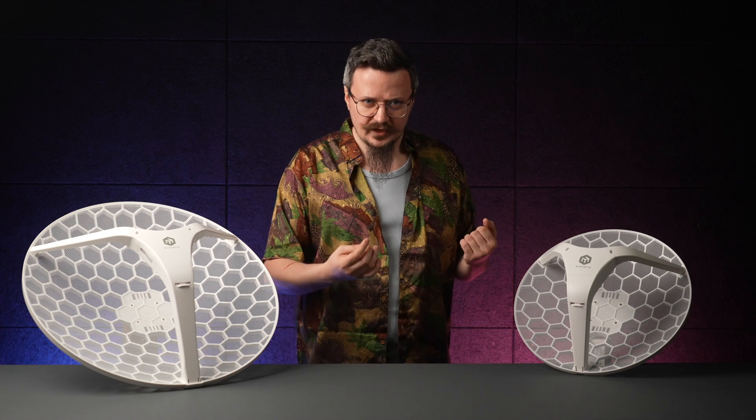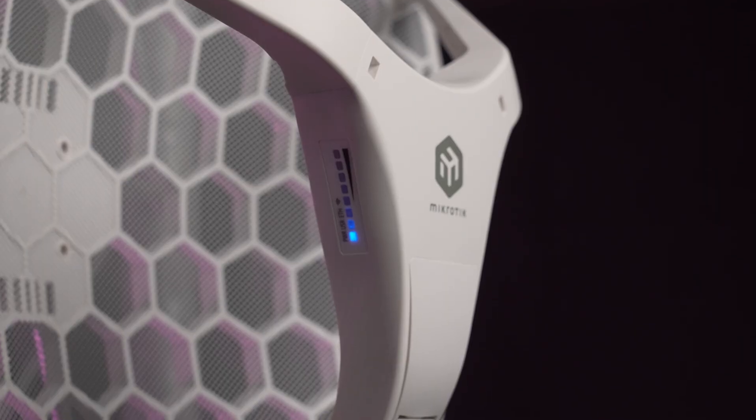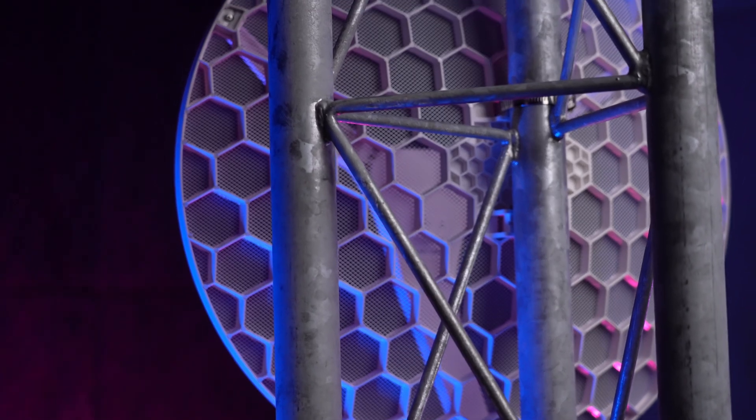Speaking of extra cables — did I mention PoE-in? You can power both LHGs using Gigabit Ethernet ports, so your setup can remain neat and tidy.